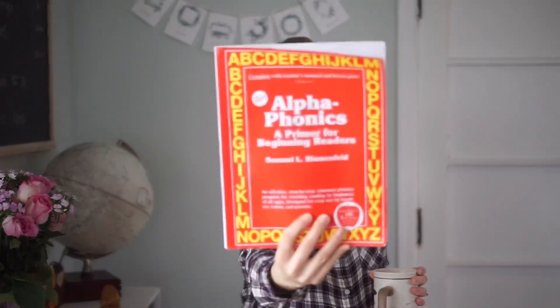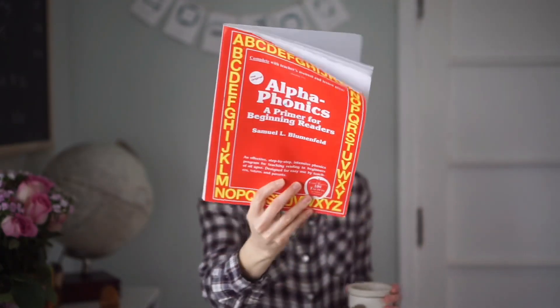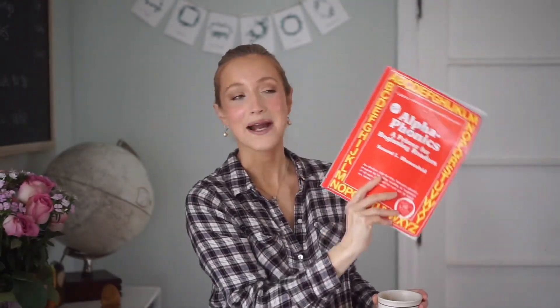And then today I'm going to be sharing with you all about Alphaphonics — more about the background of it, how and why we use this, and why I really, really love it and why it made my top three favorite reading curriculum choices.